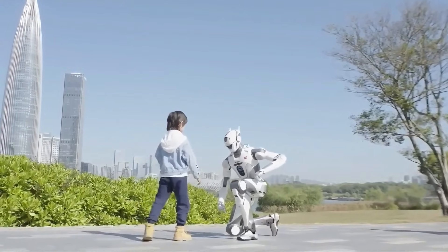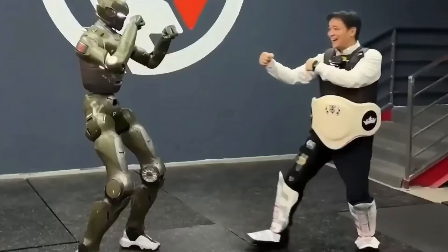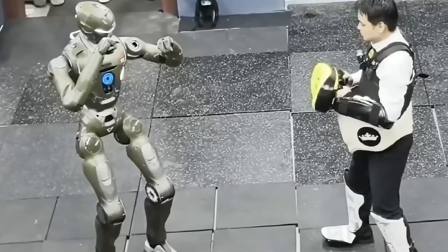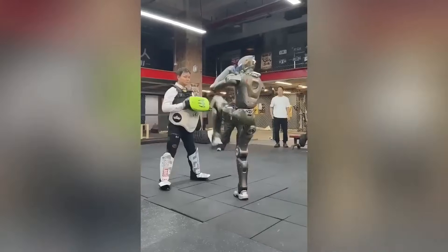One question always appears when people see a humanoid robot this strong: can it fight? Here's the surprising answer — it's not built for violence, but it is built for high-dynamic motion that looks like martial arts: flying kicks, evasive spins, high-torque punches. These movements aren't for combat; they're for training balance, stability, and response timing.